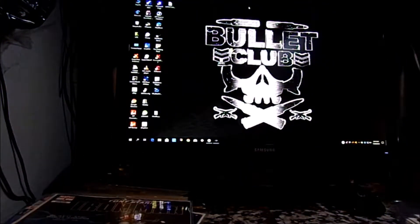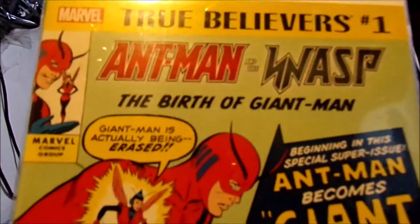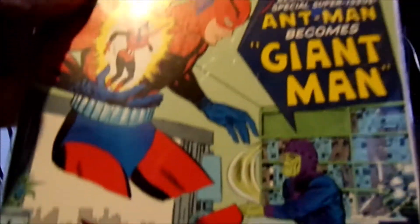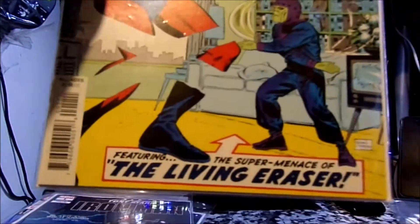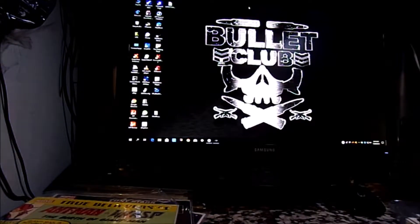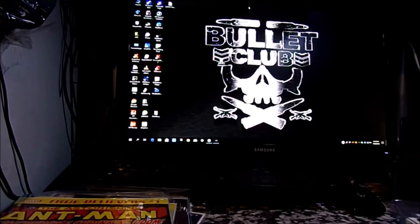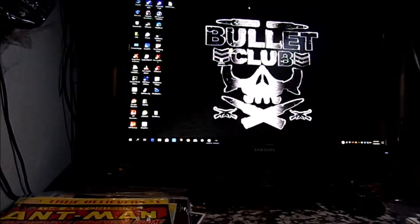I got a True Believers: Ant-Man and Wasp. Another True Believers — Ant-Man: Astonishing Ant-Man. And another one here, True Believers — another Astonishing Ant-Man.